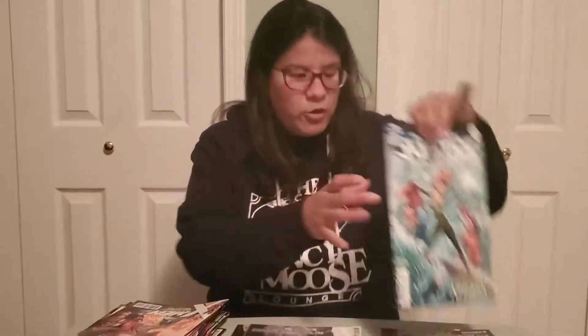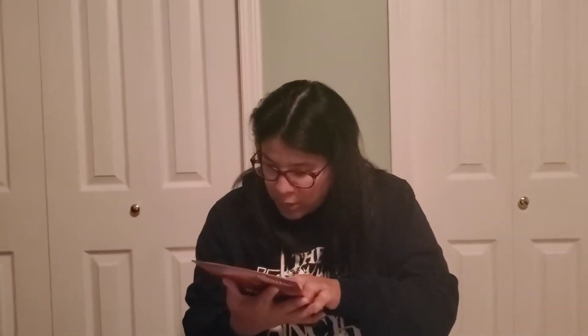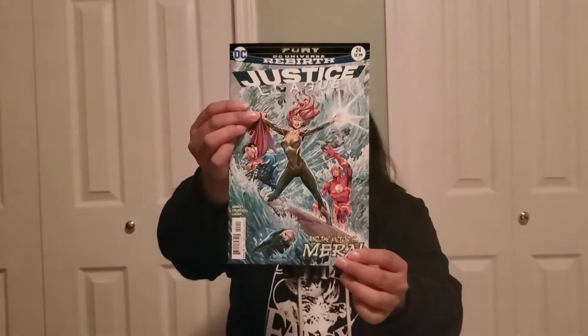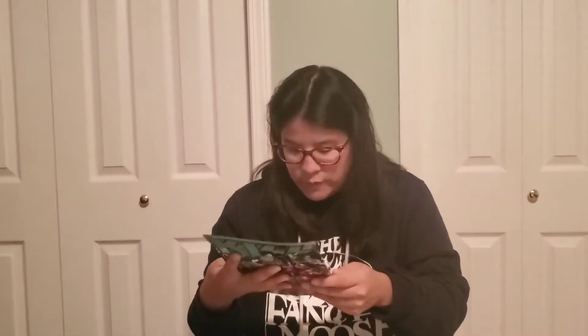So we still have three more packages to go through. First up we have Justice League number 24 — with Flash, Superman, Wonder Woman, Green Lantern, and Batman right there, and we got Mira. Then we got Jim Butcher's Dresden Files. That's really cool. I have no idea what this is — I don't even know if I'll read this, but it looks interesting.